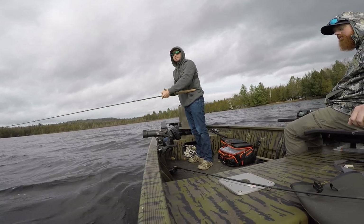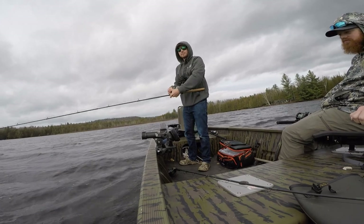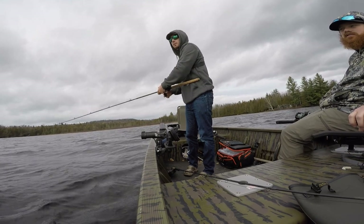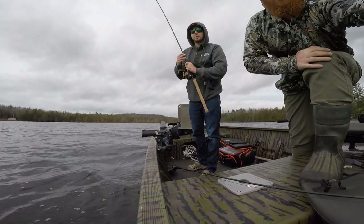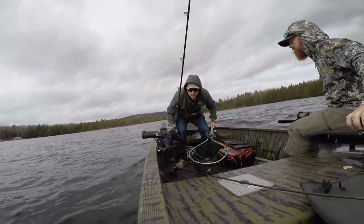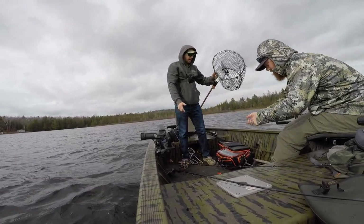That one feels a little better — maybe it's just because we're going faster with the wind. It might be a brown but it doesn't feel massive. Feeling splakey with the head shakes — nope, it's not a brown. Another splake. Still haven't found the elusive brown trout yet, working on it.